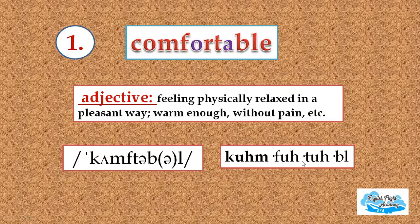See here — comfortable. You're not saying comfortable, right? You're just saying comfortable. That's what a lazy sound is. I hope you understood.